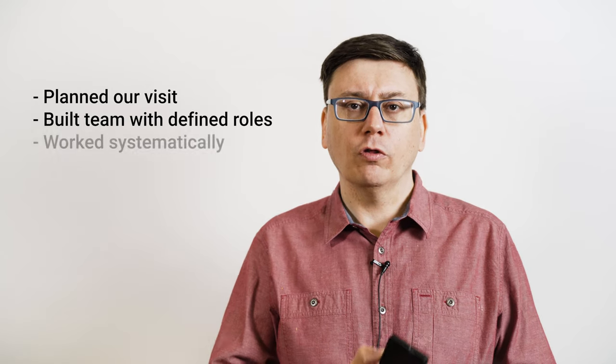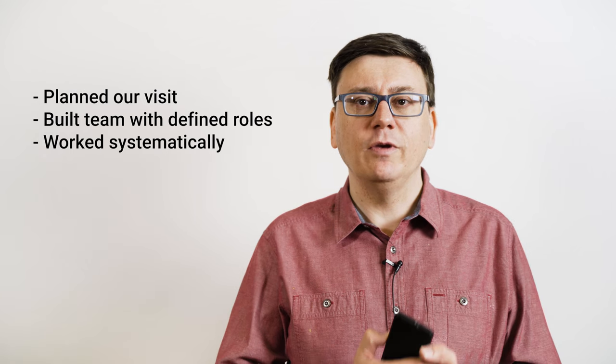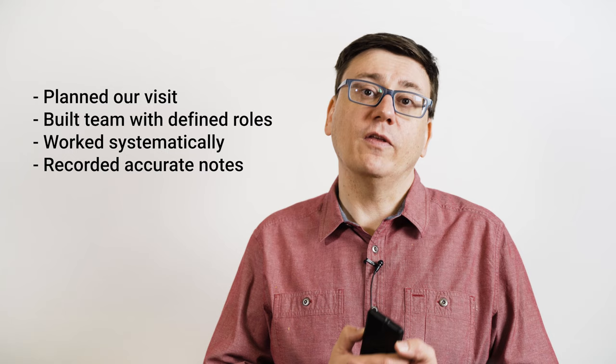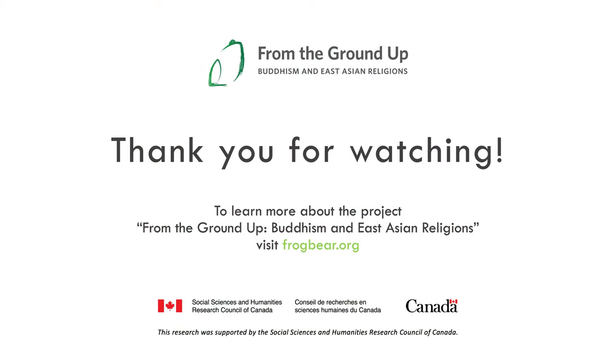All right, we now have a series of photos of this building and its surroundings, along with complete metadata about them. To recap what we did: we started by planning our visit to the site, built a team with clear roles, worked through the site systematically, and made sure that we took careful notes at each step. That will make the next steps — preparing the data and metadata for the FrogBear repository — a lot easier. Thanks for watching this video. For more about data collection and what to do with the images you've collected, take a look at our documentation at frogbear.org.